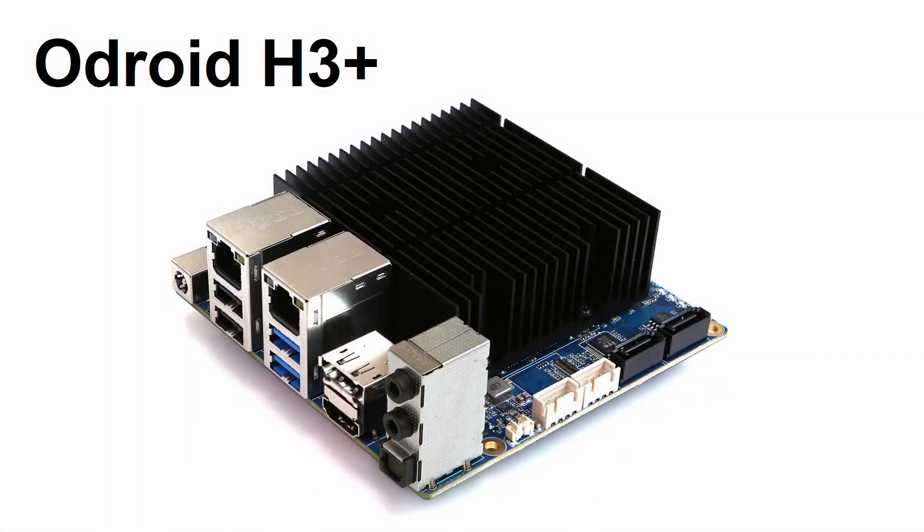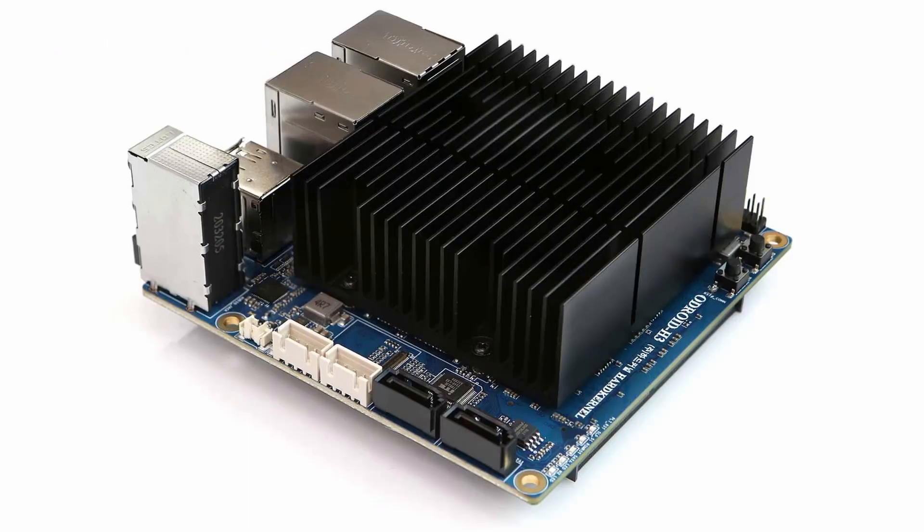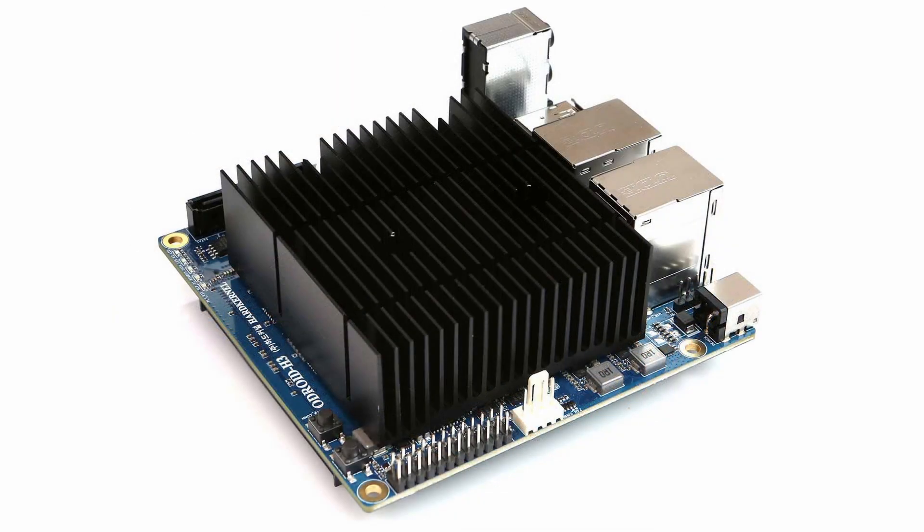Welcome. About a year ago, Hardkernel, the makers of the Odroid computers, announced that they were stopping the manufacture of the Odroid H2 Plus x86 single board computer. However, Hardkernel has just launched two new H-series Odroid computers, the H3 and the H3 Plus.